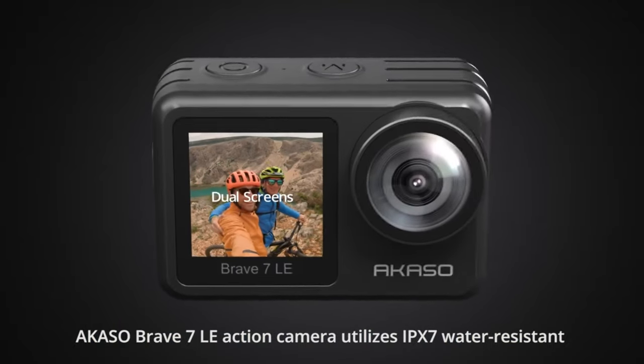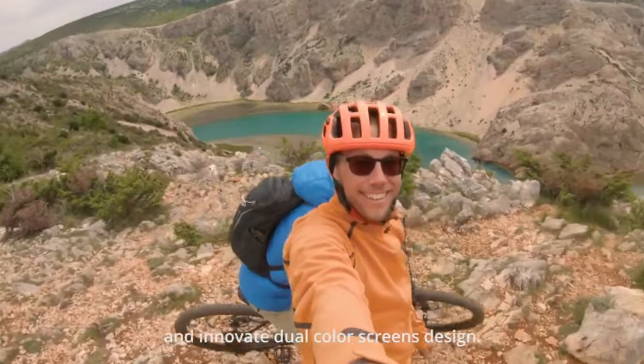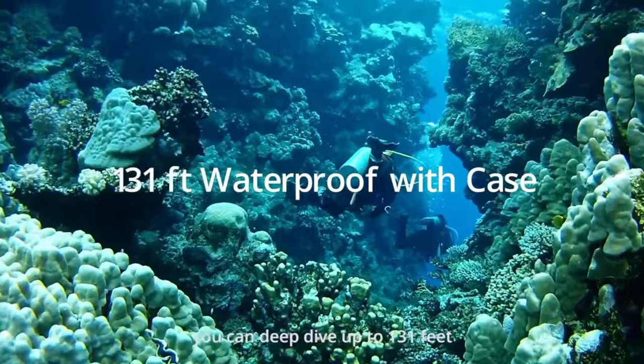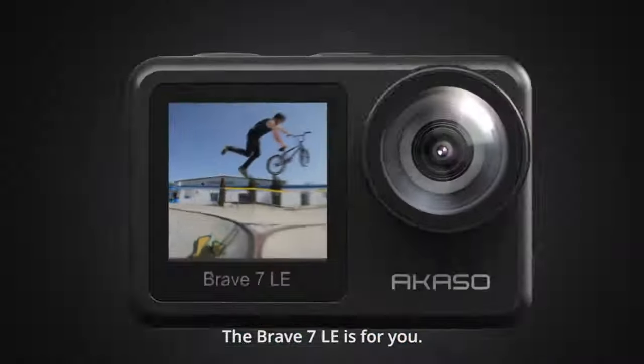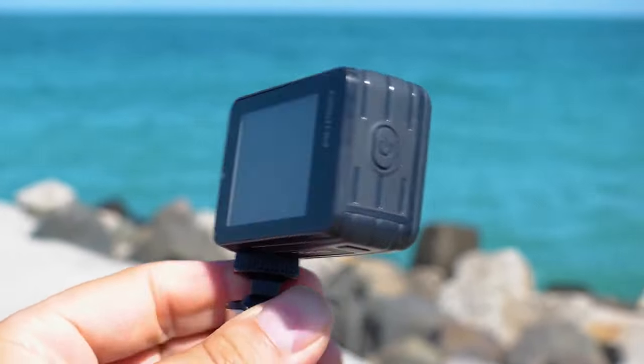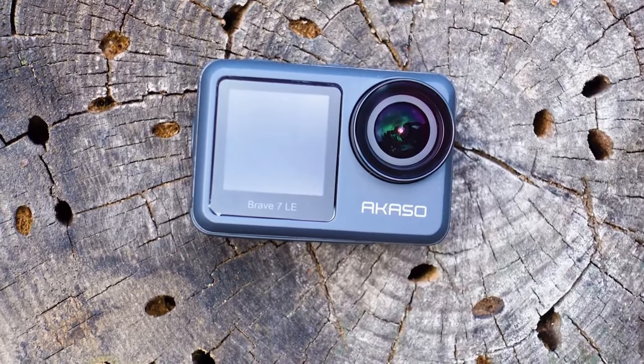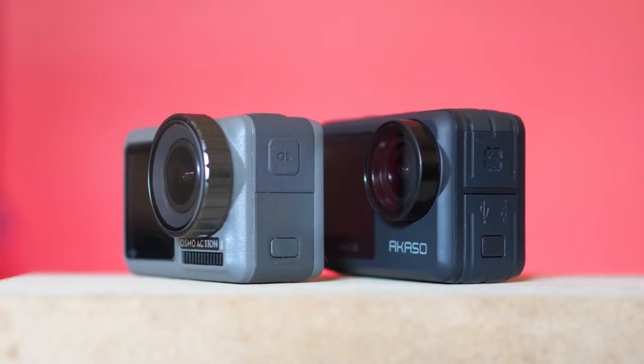Action cameras are super versatile. You can take them anywhere from vacation adventures to extreme sports like surfing or skiing. They capture stunning wide-angle footage and photos so you can relive your most epic moments. The problem is most high-end action cams can cost a small fortune. Luckily, there are some fantastic budget options that offer great features without breaking the bank.